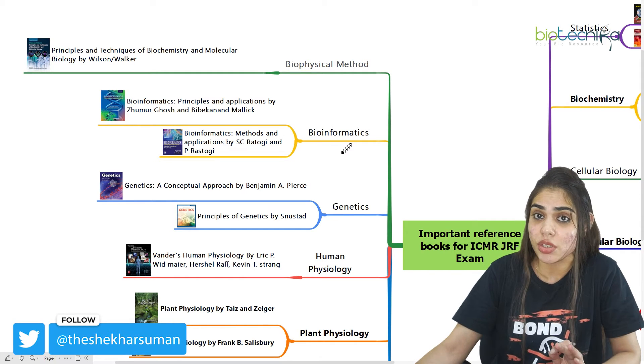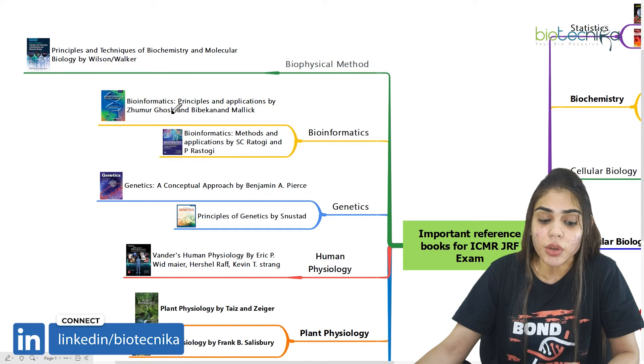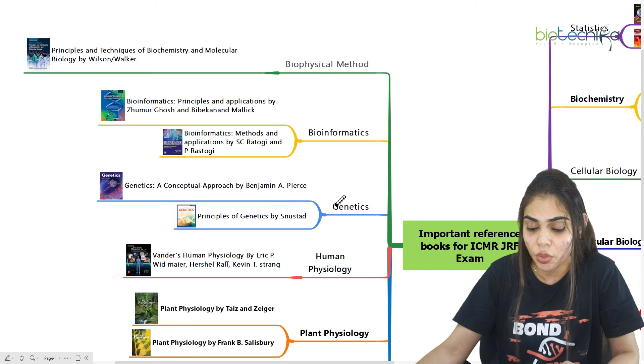Coming to bioinformatics, which is also very important and is asked in Section A and Section B of the ICMR-GRF exam, you can go for Bioinformatics: Principles and Application by Zumur Ghosh and Bibekanan Malik, or you can go for Bioinformatics: Methods and Application by S.C. Rastogi and P. Rastogi.